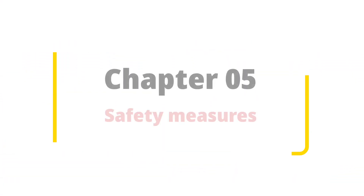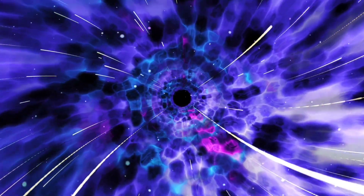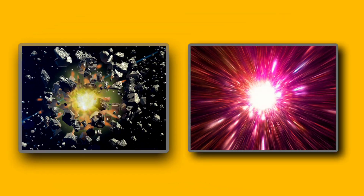Chapter 5: Safety Measures. Before we embark on our light-speed journey, safety is paramount. We'll need a quantum shield to protect the ship from space debris and cosmic radiation.